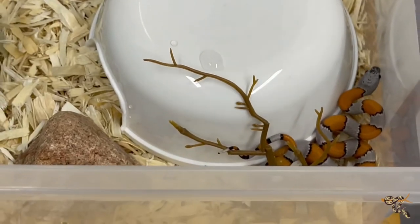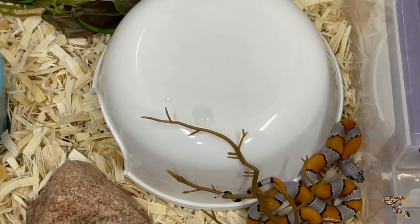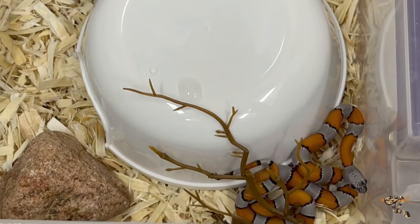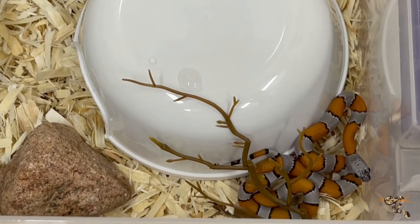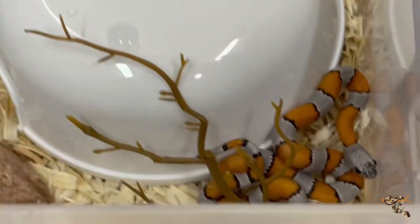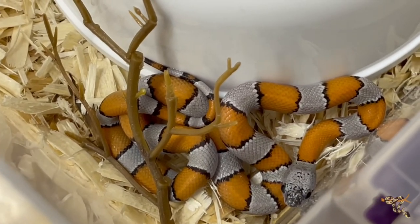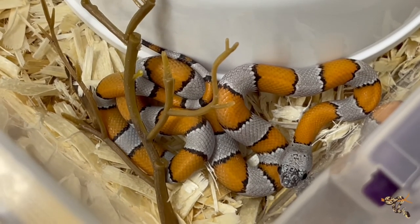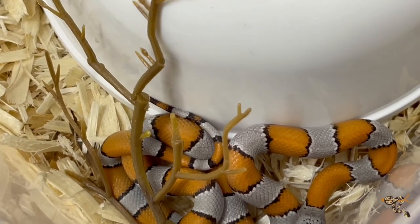I technically have one more animal coming out of quarantine, but I won't be showing him in this video because he's going to a different building — the cool-weather reptile building. I'm going to do a whole other video about that. Hopefully you enjoyed this video and got to see some really cool animals coming out of quarantine, maybe some ones you didn't know I had. If you have any questions, comments, concerns, or suggestions for what you want to see or hear me talk about, please let me know down in the comments. Hope you're having a great day and we'll check you next time.